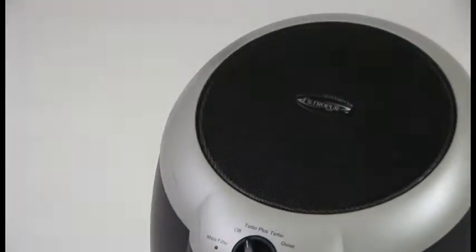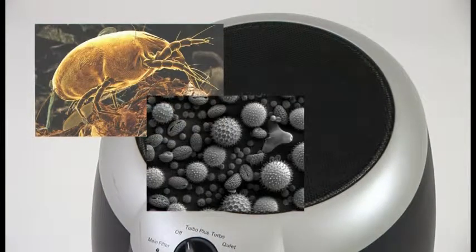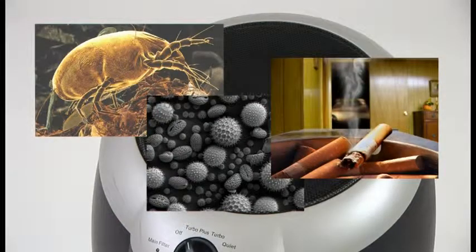But that's not all. Every Filtropure SFS traps dust, dust mites, pollen, and volatile organic compounds that may enter your home.